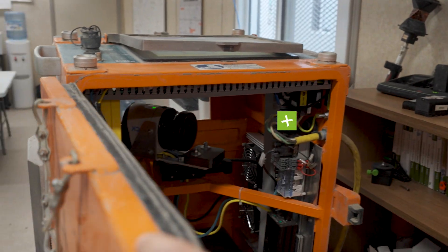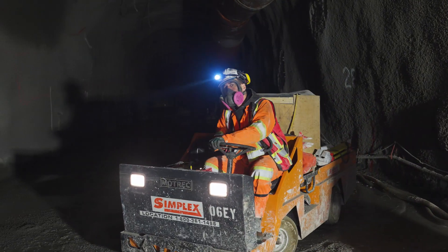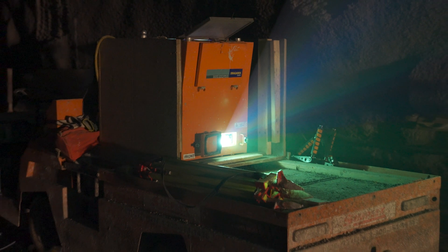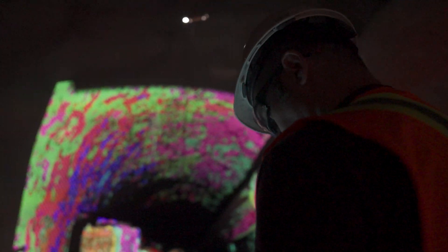I would like to introduce you to the Sogum, a revolutionary technology that was created by Dragados in Spain and put into operational service here in Montreal. The Sogum is a mobile system that takes only 30 seconds to capture the geometry of the tunnel, process the data internally, and finally produce a visual map of the tunnel showing the difference between theoretical data and the current situation.